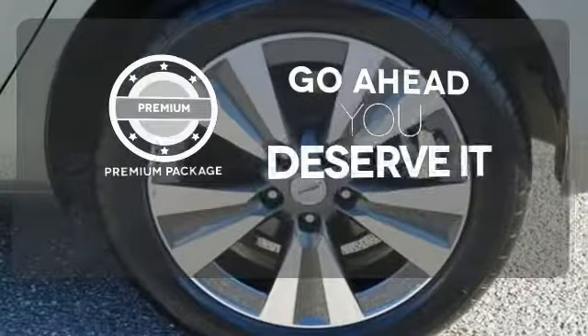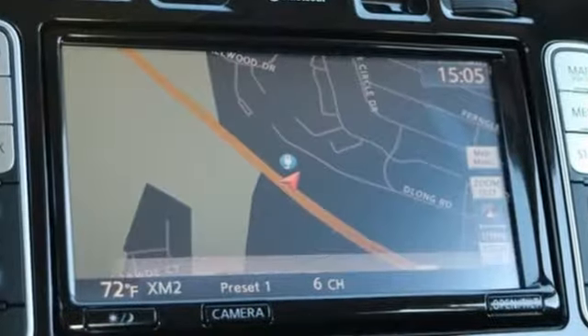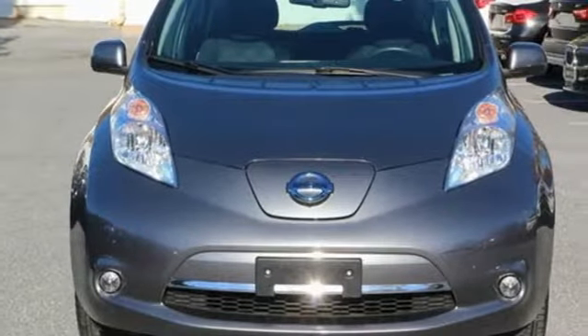For those who enjoy the finer things, the premium package is included for you. Designed and built to perform beyond the expected. Stop in to see this 2015 LEAF.